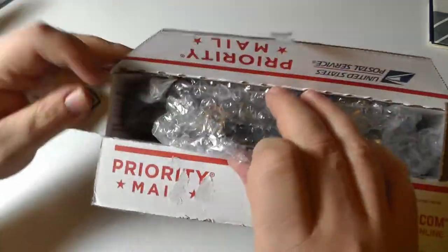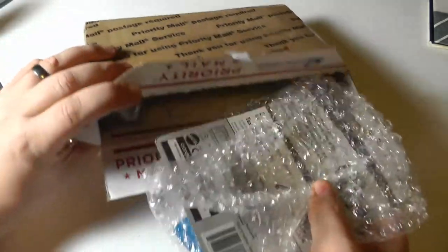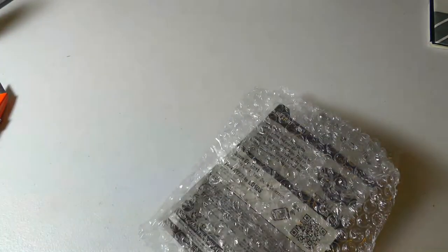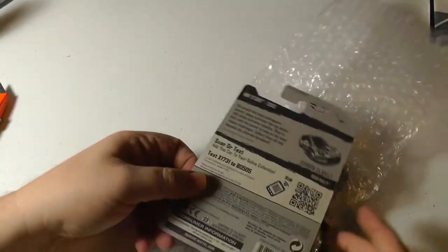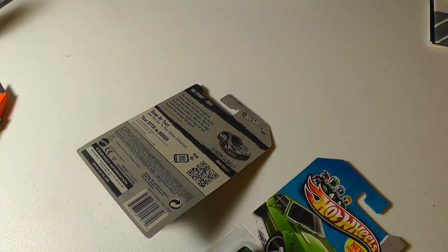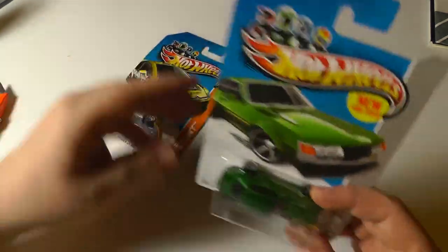We have cushioning and bubble wrap in here, and there should be two cars if it's what I was waiting for. Nice wrapping job - we'll reuse this bubble wrap.